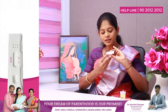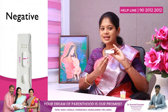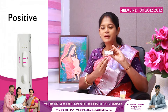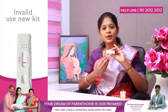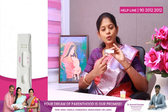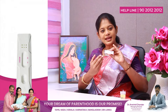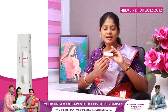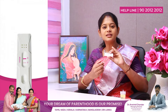After waiting for two minutes: if a line appears only in control (C), it means pregnancy has not happened. If a line appears in both control and test (C and T), it means pregnancy has happened. If a line occurs only in T (test), the kit is invalid — use a new kit. If there is no line in C and T, it means false positive or you might be pregnant but it is not detected by the card test.